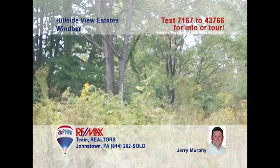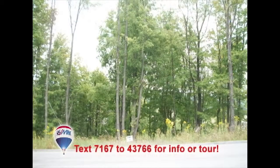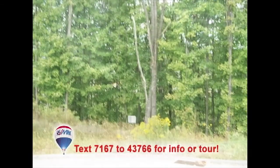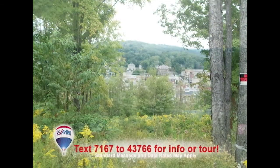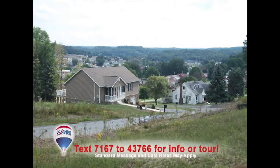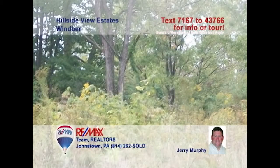Jerry Murphy presents this incredible opportunity to build your dream home in Wimber's newest development. Buy now, build now, or later. There are only nine lots available, and you can choose your own builder for this life-changing event. Each lot includes underground utilities and a scenic view of the city. Just five minutes from downtown and ten minutes from Richland shopping. These lots won't last long, so contact Jerry right away.